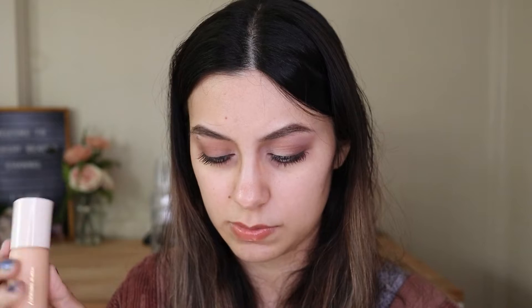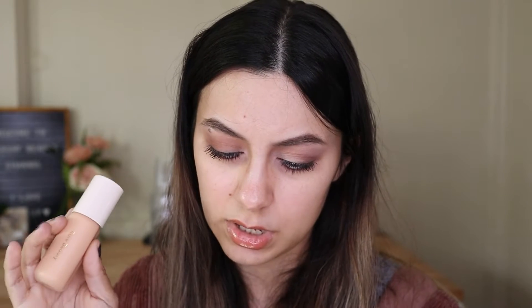I chose the shade 24N. I was debating between 22N and 24N. Since this is more of a tinted moisturizer than a foundation, I thought I could pull it off. The 22W is a light medium with warm golden undertone, and 24N is a light medium with neutral peach undertone. I went with the neutral.